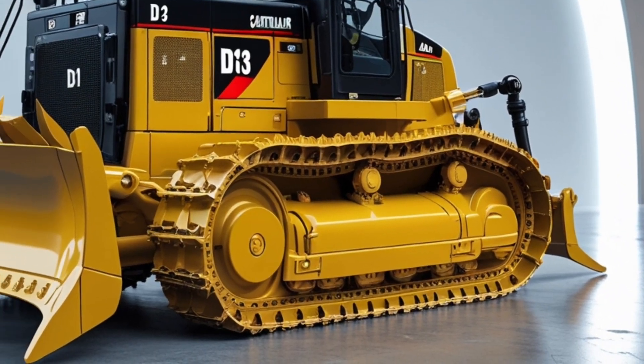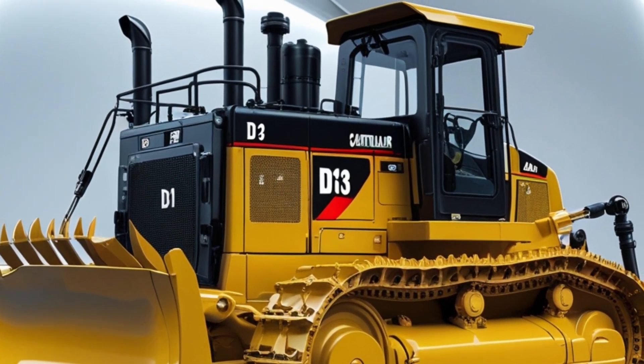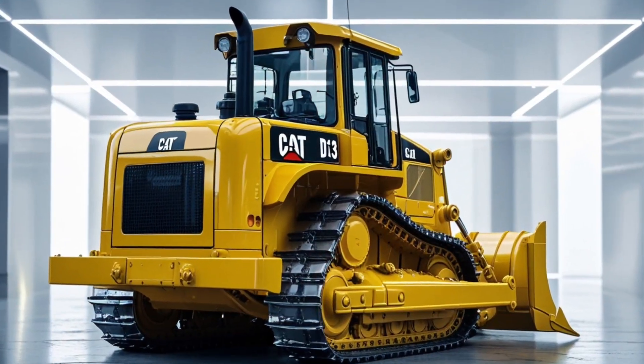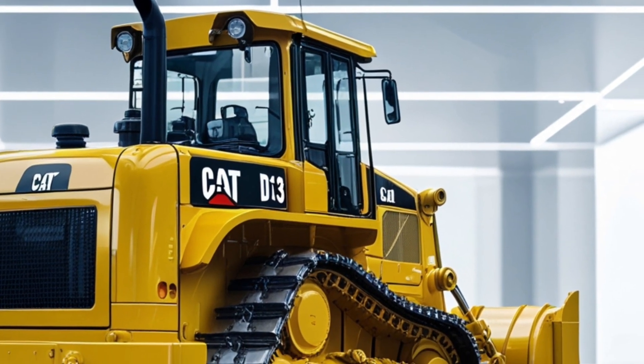This machine is already making waves across North America and parts of Europe, especially in large roadwork and infrastructure projects. If you're considering an investment in long-term performance and cutting-edge earthmoving capabilities, the D13 is definitely worth a closer look.